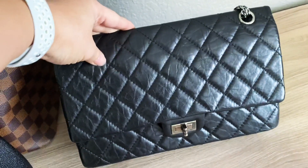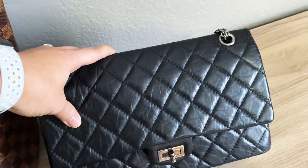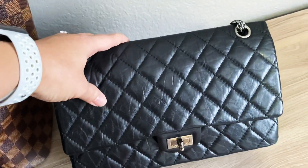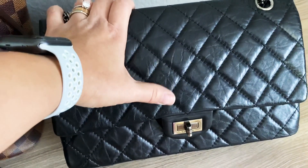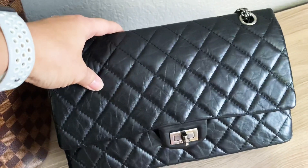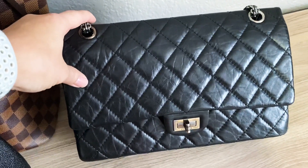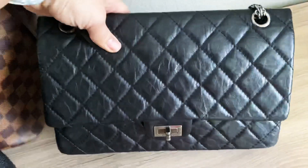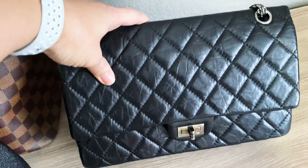Next is my beautiful Chanel Ria, which I got pre-loved in immaculate condition — full set minus the receipt — at an amazing price. The wrinkling on Ria bags looks different from season to season, and I love how mine looks. It has ruthenium hardware which makes it more casual. It's the 226 size, slightly bigger than the medium/large but smaller than the Jumbo. It's much more lightweight than the Jumbo, and I use it quite often.